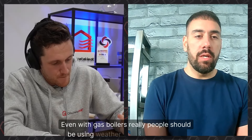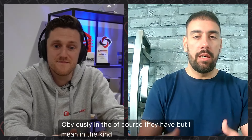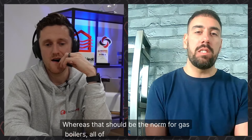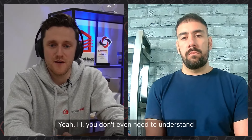Even with gas boilers, people really should be using weather compensation. As a topic it's something the general public has barely heard of — you mention it and people say 'what are you talking about?' — whereas it should be the norm. All these A-rated boilers are efficient when operating in condensing mode, and there are efficiency gains available just from weather compensation that people are completely unaware of.